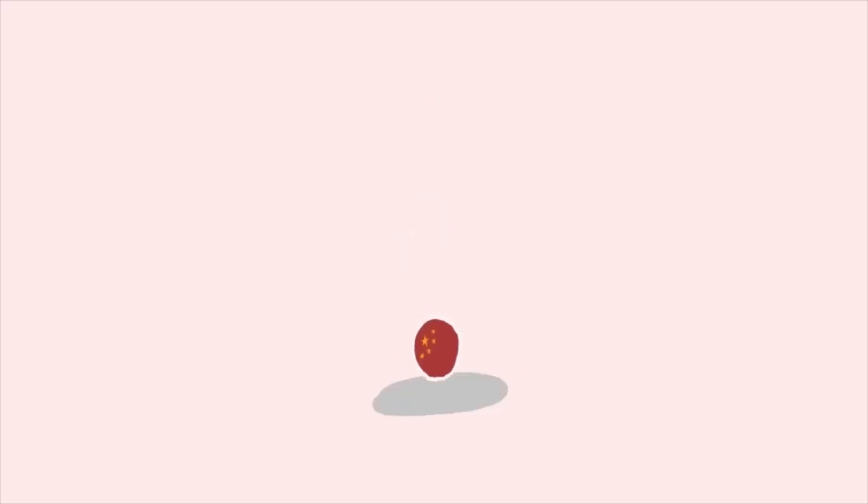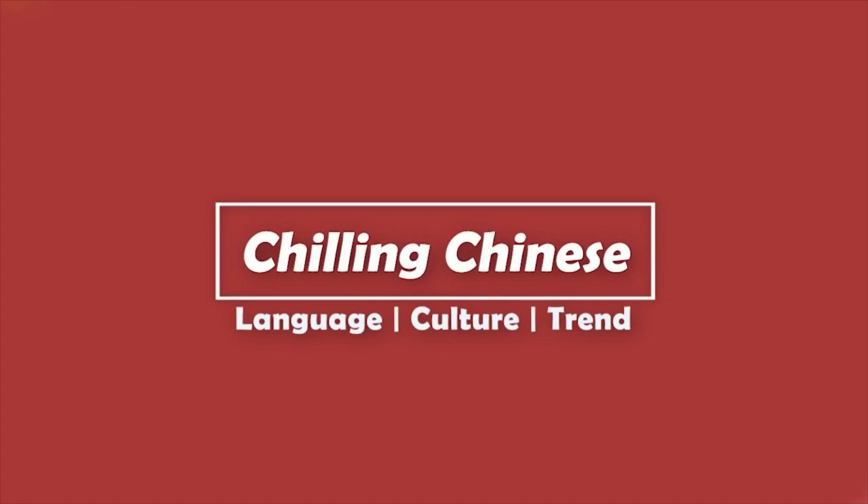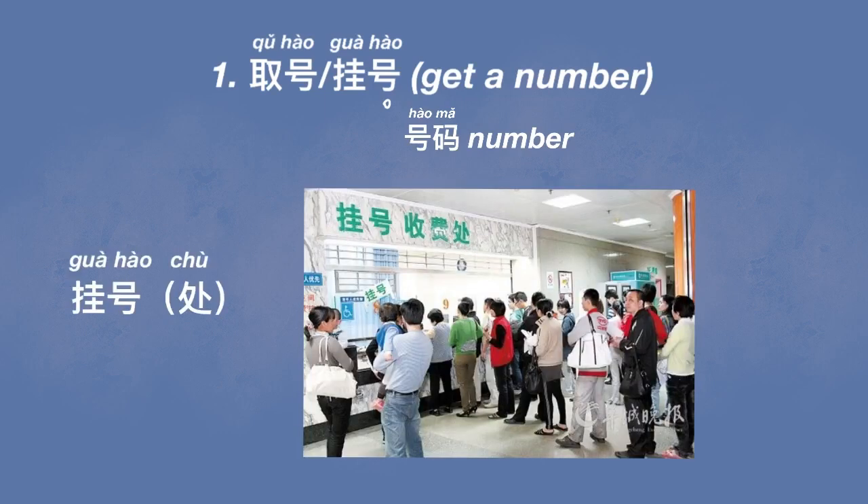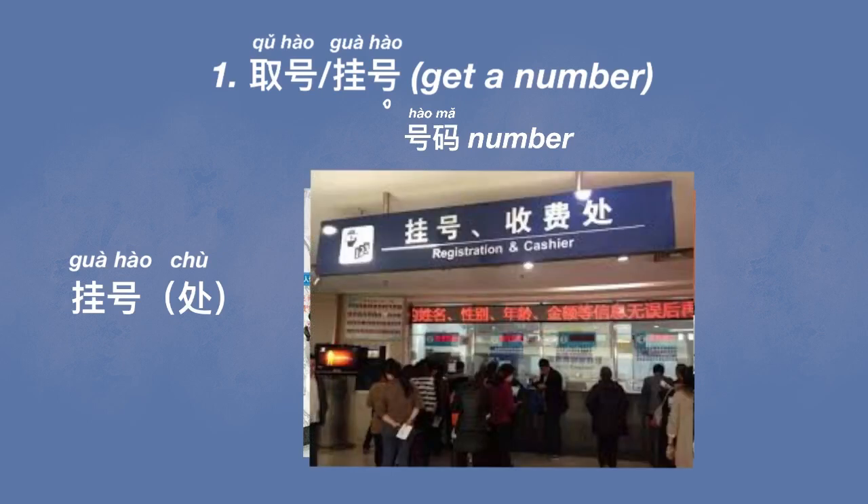Let's get started. The first step after you enter the hospital building is to get yourself a number. This process is called 挂号. You'll probably see a counter with a lot of people queuing up at the entrance of the hospital. That is where you can get yourself a number. After lining up at a counter, they will probably ask for your symptoms or which department you are looking for.